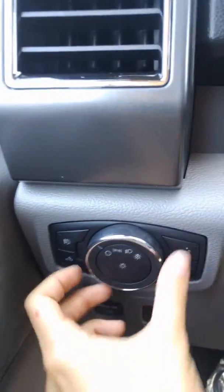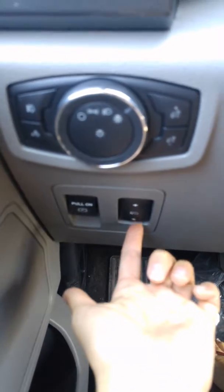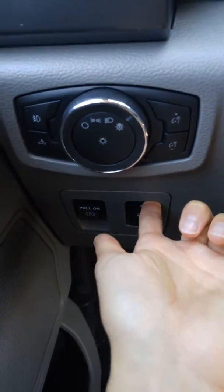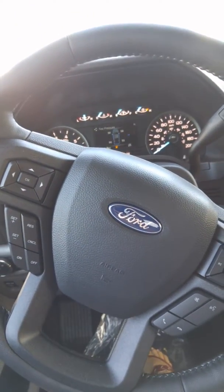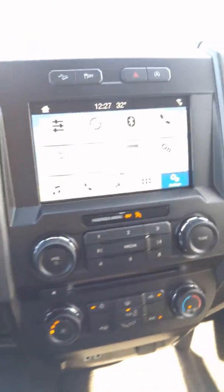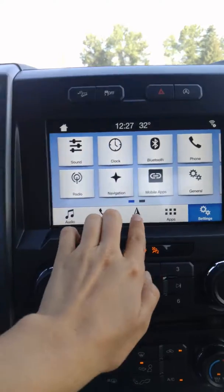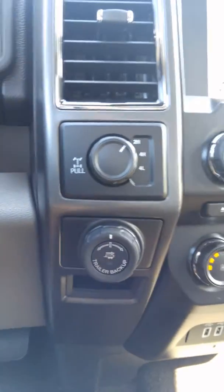Power door locks of course, your headlights are automatic, your parking brake is electronic, and you've got power adjustable pedals on there as well, which is really nice. As you can see everything is mounted on your steering wheel — your cruise control, your Bluetooth, and you've also got voice activated navigation on here.